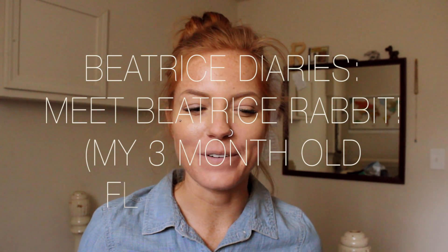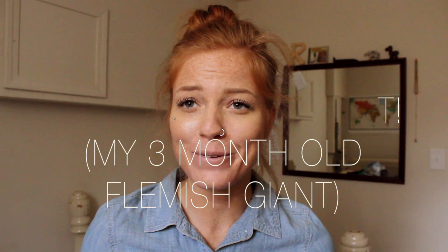Hey guys, I have exciting news. I know I've been gone for a while — I haven't made a video in probably three weeks. It was kind of a rough spring break that we had.